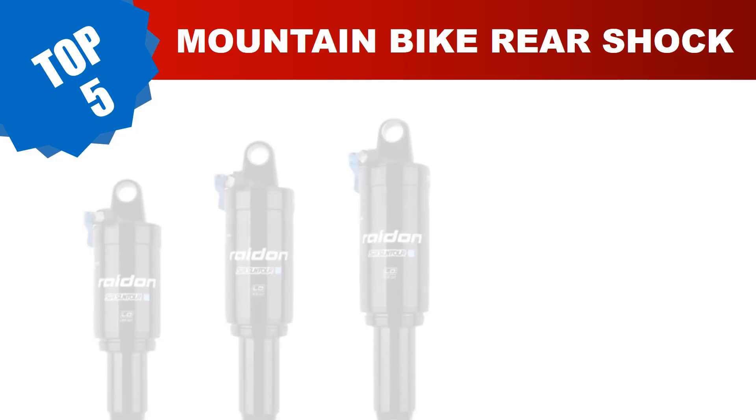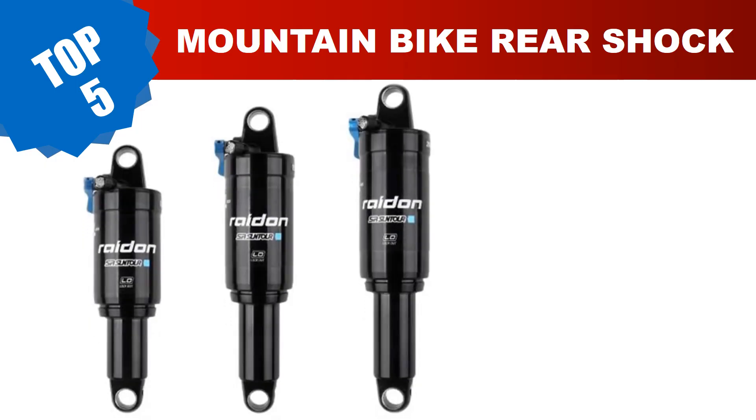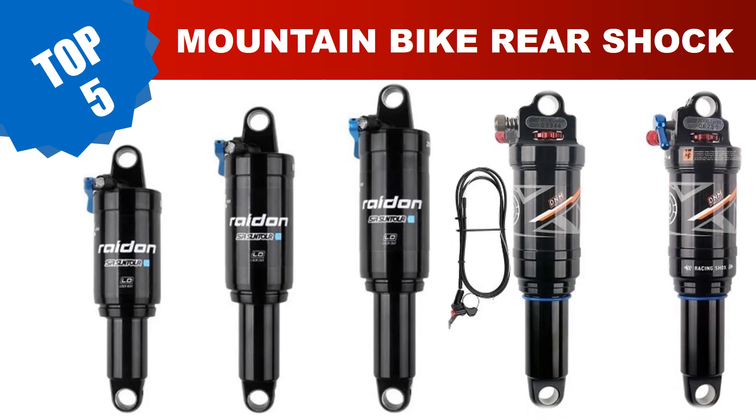Are you searching for the best mountain bike rear shock? Hey guys, I am Joni. I have been working on AliExpress products for about four years. Hopefully my experience and guidelines will help you make the best product choice. Today I am going to review the top five best mountain bike rear shocks in 2024.